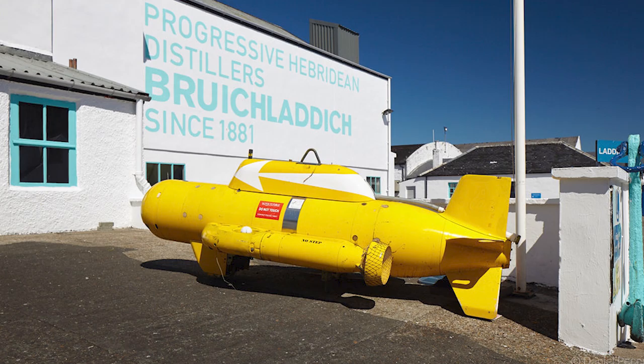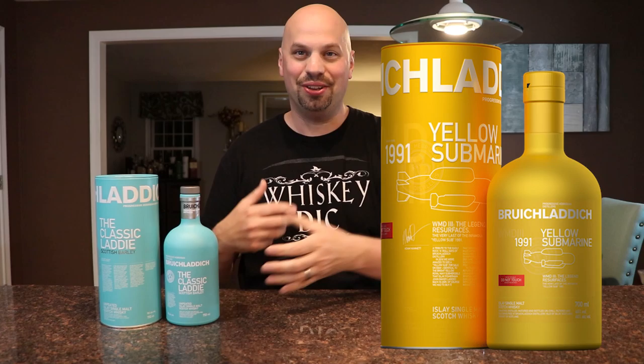There was also another event that happened around the same time, where a fisherman from Islay found an underwater ROV — a remotely operated vehicle from the Ministry of Defense from the UK. When he found this thing it was a big deal, like why is there a submarine here, are we getting invaded? So Bruichladdich took the opportunity to make a similarly colored but yellow — a pastelly yellow — whisky called the Yellow Submarine, and they sold that for a while.